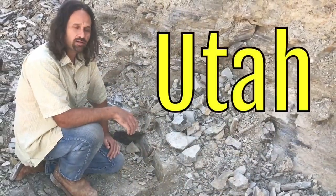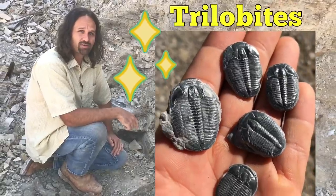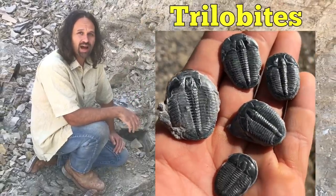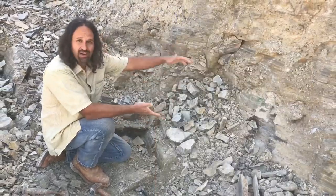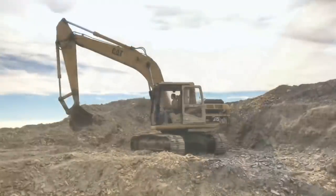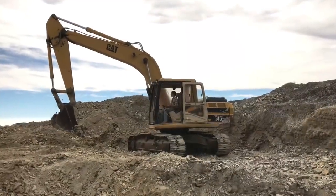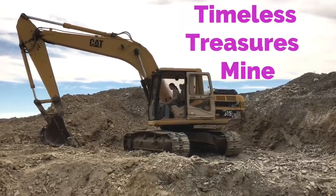I'm digging here in Utah for some trilobites. They're fossils that go back about 500 million years ago, and they ended up in these layers over time. The excavators are already in action — this can mean only one thing: a great day of mining here at Timeless Treasures Mine.